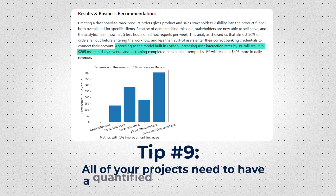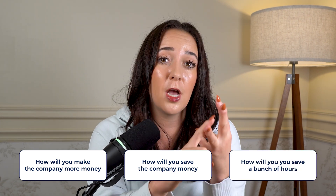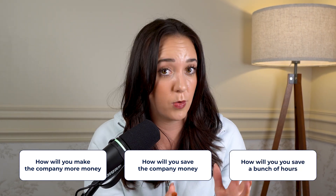Every project needs to have some sort of quantified impact or outcome related to the business question. The quantified impact metric should either be time saved or money made. Businesses care about time and money because time is money, so you need to share how you either made the company more money, saved the company money, or saved people at the company a bunch of hours. You can estimate it if it's a fake project — just make it up and be transparent about that in interviews.